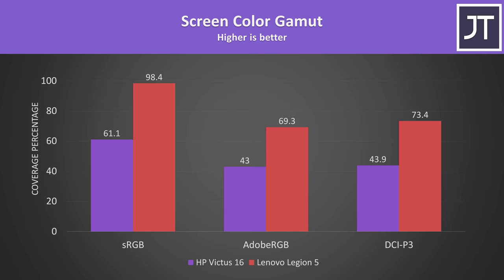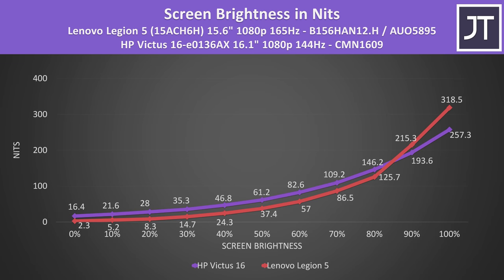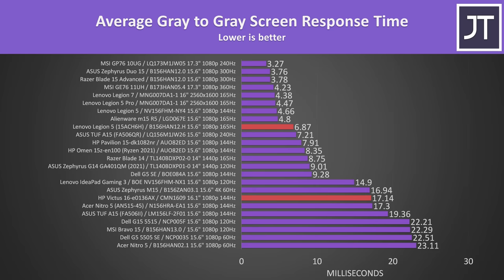The Legion 5 has a much higher color gamut compared to the HP Victus 16, though this might be different if you get the screen upgrade on the Victus. The screen brightness of the Legion 5 was better at 90–100% brightness, otherwise at lower levels the Victus was a little brighter. The Victus still felt dim at full brightness, so paying $40 for that screen upgrade is probably worth it. The response times are also quite different — the Victus has one of the slower 144Hz panels I've tested at 17ms, while the Legion's was much faster at under 7ms, though results will vary with different screen options.